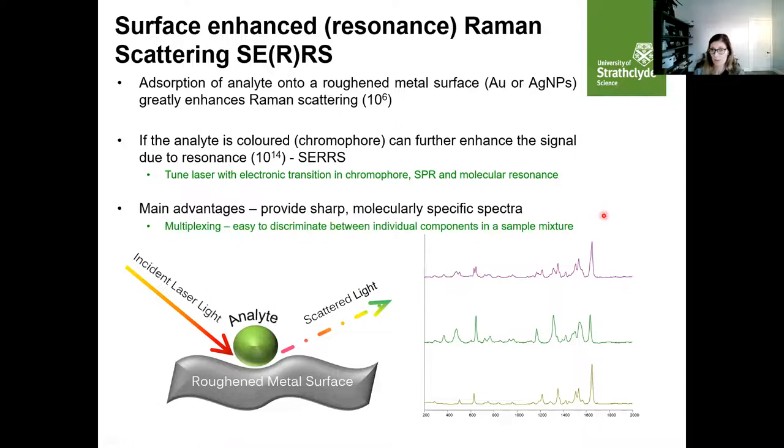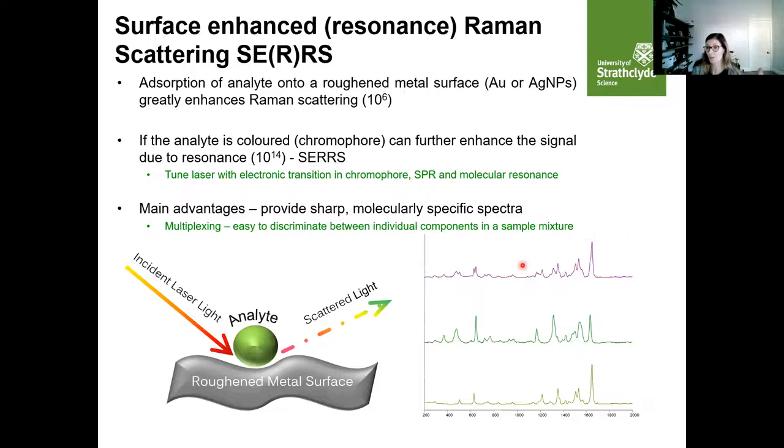What is also really nice about this approach is that we now have sensitivity that starts to rival fluorescence spectroscopy. But fluorescence spectroscopy gives very broad bands in the spectrum, which makes it very hard to multiplex, and doesn't give molecularly specific information the way vibrational spectroscopy does. With SERS, we have these really nice fingerprint spectra. So if we have multiple components in a sample, we can use the pattern — the fingerprint of the peaks — to identify what components are present within the mixture.